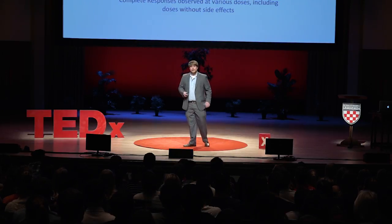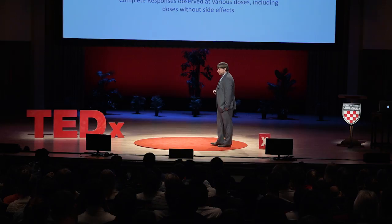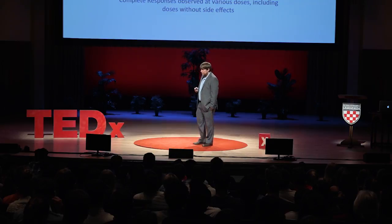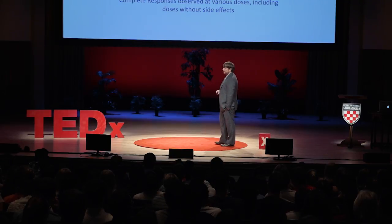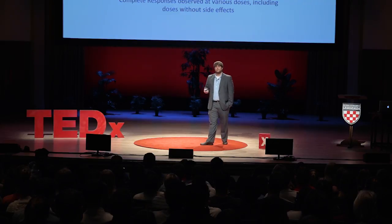A phase 1 clinical trial is designed to evaluate the safety of an agent — whether patients have side effects and if the agent is safe to administer. Here you can see a three-dimensional visualization that surgeons use to implant a catheter into the site of the tumor, and the virus is then slowly infused into the tumor. After approximately 50 patients, this approach seems to be safe. Most importantly and excitingly, we've seen several uncommon encouraging responses against this disease, including complete responses — where the tumor completely disappears — which is very rare for this disease, including at doses where patients experience limited to no side effects.